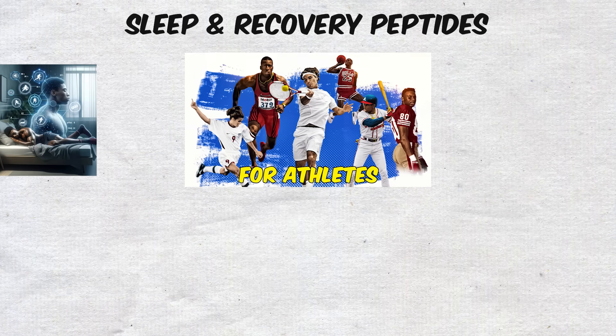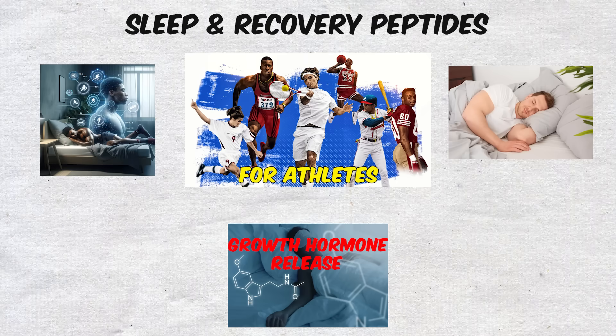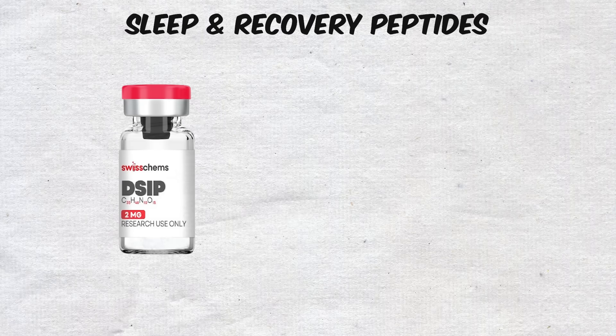For athletes, this has big implications, since high-quality sleep is directly tied to better growth hormone release, improved recovery from intense training, and sharper focus.